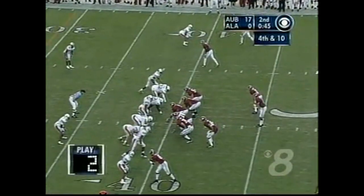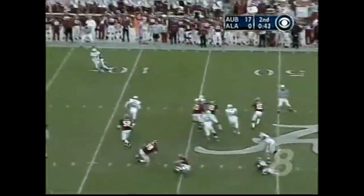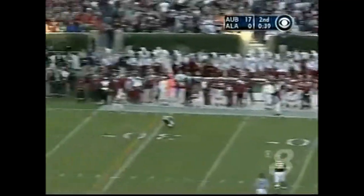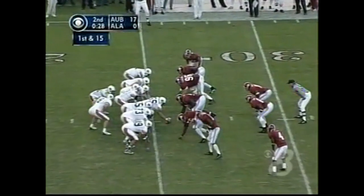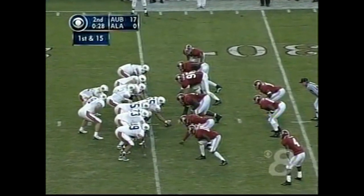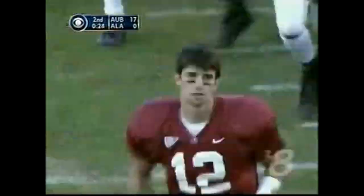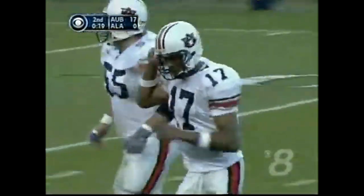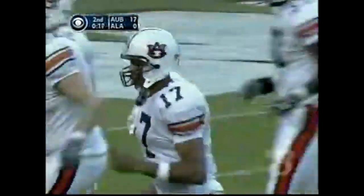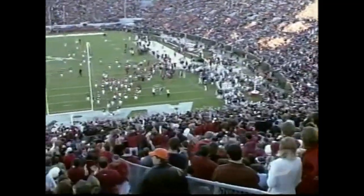45 seconds to go. Play clock at 1. Here's Croyle back — nobody open — whips it. Man is open but he's short of the first down. 20 years ago in Birmingham, a freshman named Bo Jackson starred in this game and later went on to win the Heisman Trophy. He delivered the locker room speech prior to this game — obviously he said the right thing. He said: hit them first.